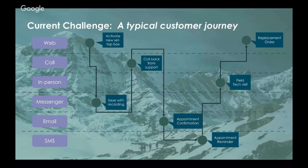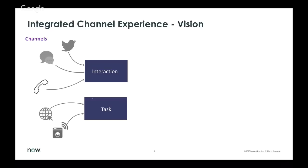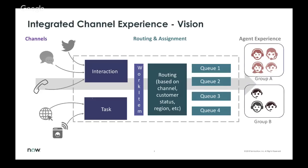We've started formulating our integrated channel experience vision. In this vision, we see all these different channel interactions as work items that get routed — part of a longer conversation or tasks to be worked on by an agent. Agents are still organized by queues, and we need to route by different criteria and prioritize how work gets assigned. From a manager or supervisor point of view, we need dashboards — that wallboard-type experience — to optimize and manage across those channels.